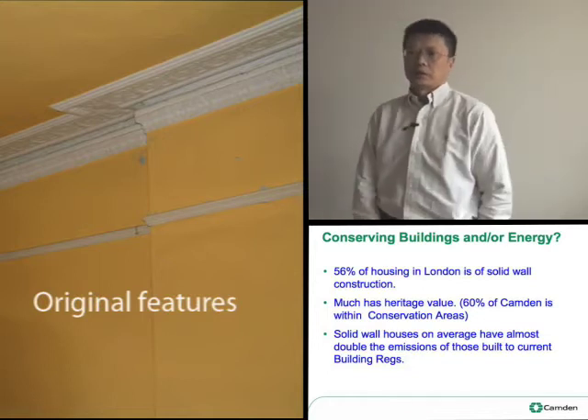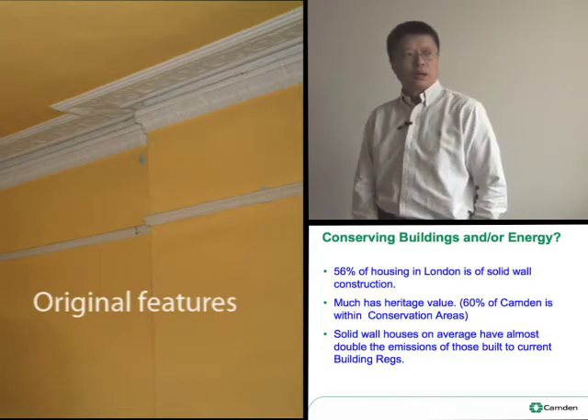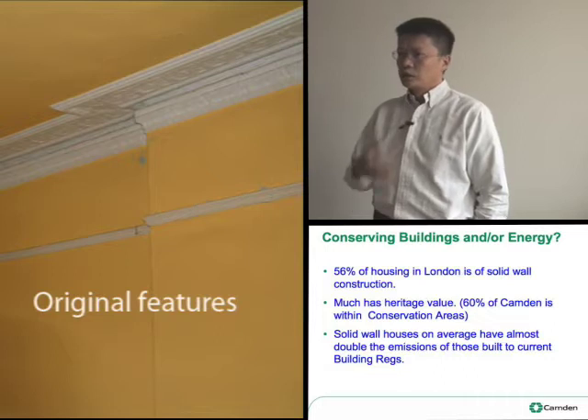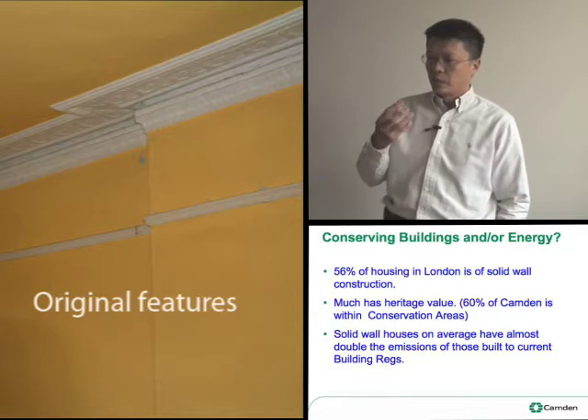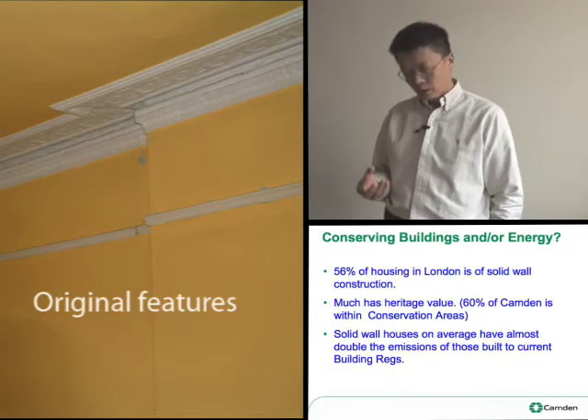In Camden, this is much more of an issue because so much of Camden has heritage value. 60% of Camden is within conservation areas.